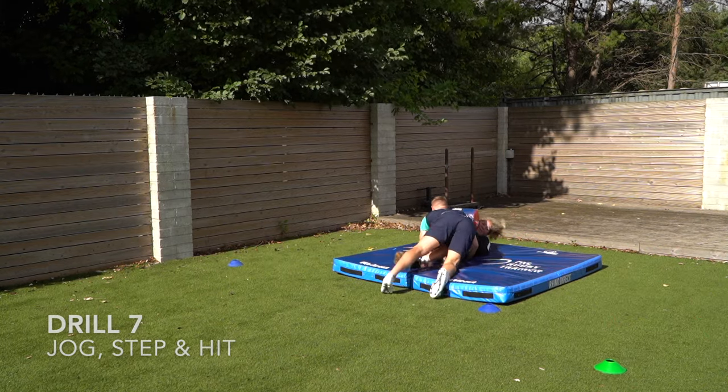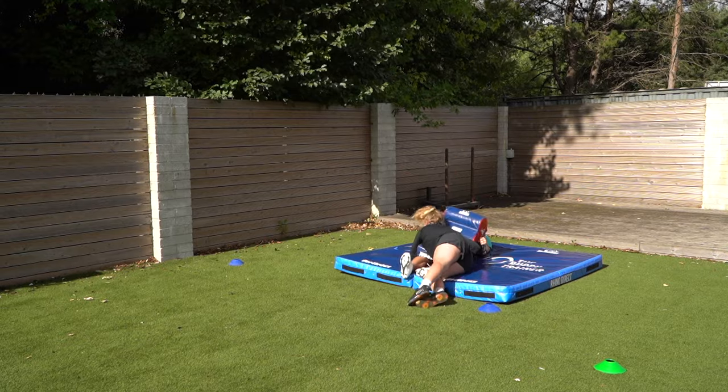Drill number seven is applying a bit of a jog, stepping across and hitting through the pad.